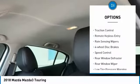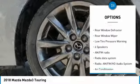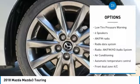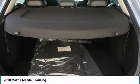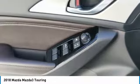Electronic stability control, brake assist, traction control, remote keyless entry, rain-sensing wipers, 4-wheel disc brakes, speed control, rear window defroster, rear window wiper, and low tire pressure warning.